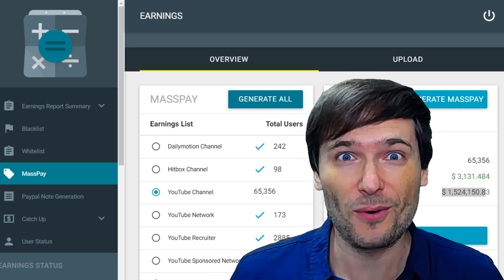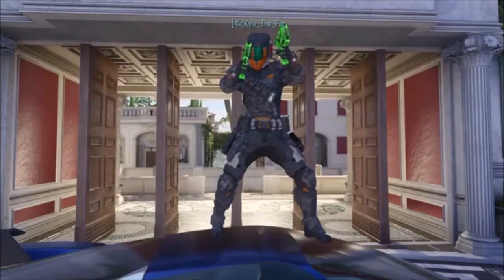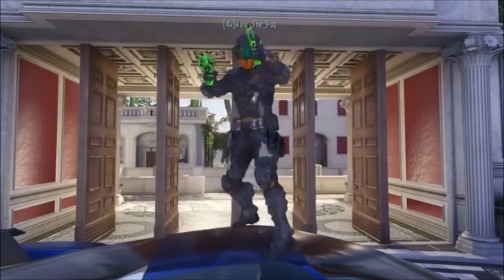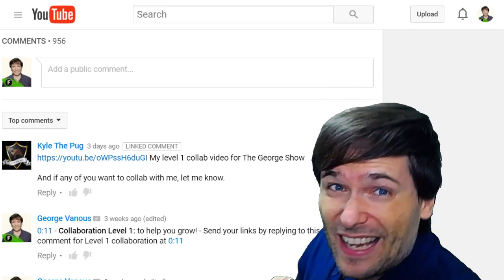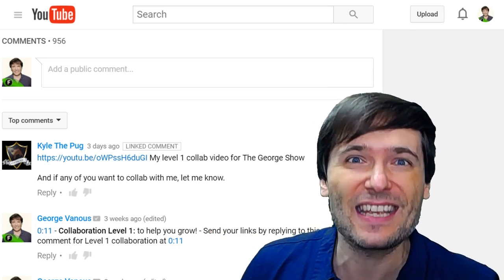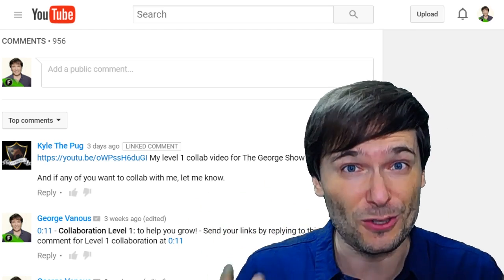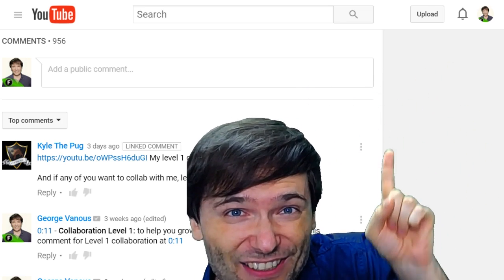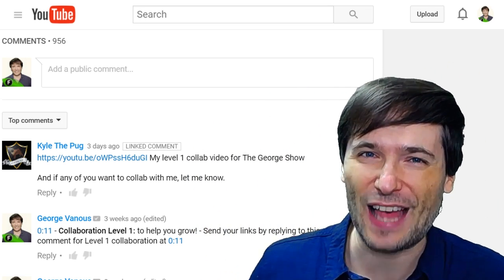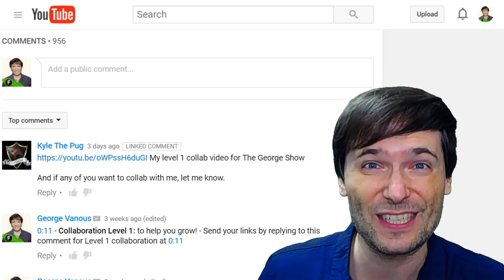But first, what are you watching? What's up guys, I'm Kyle the Pug and welcome to The George Show. Thank you Kyle for leaving that comment behind me introducing The George Show. Do you want to get featured just like that? Click that eye to learn all about the levels of collaboration with me, George, to help you grow.